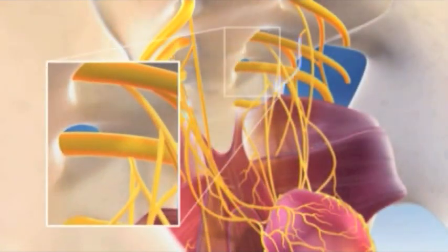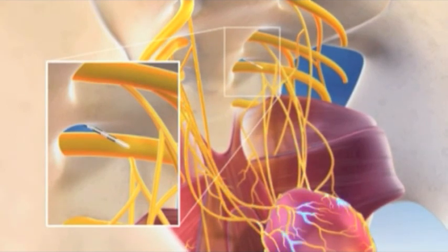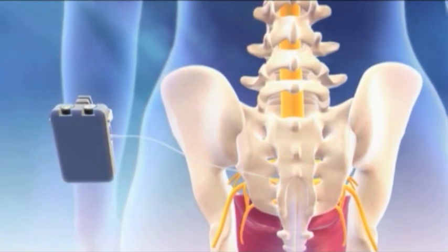The first step with InterStim therapy is a simple test InterStim implant that is performed as a very minor outpatient surgical procedure at the Wills Surgery Center in Wilmington.